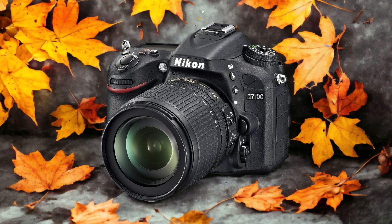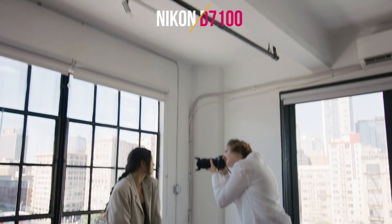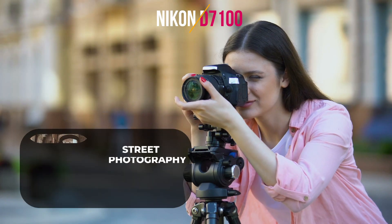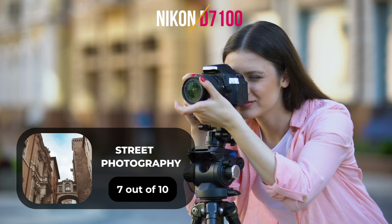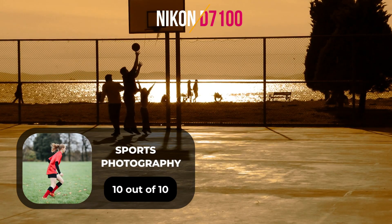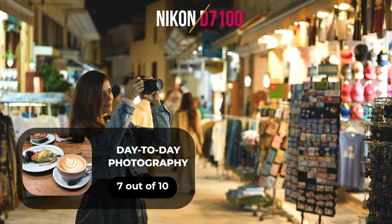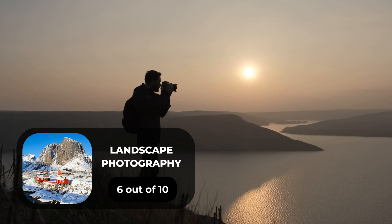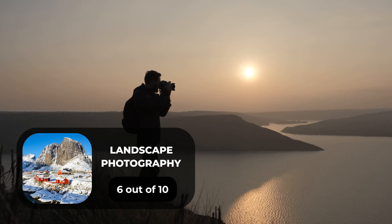Here are our ratings for the Nikon D7100. For portrait photography, we will give it a 7 out of 10 rating. For street photography, we will give it a 7 out of 10 rating. For sports photography, we will give it a 10 out of 10 rating. For day-to-day photography, we will give it a 7 out of 10 rating. For landscape photography, we will give it a 6 out of 10 rating.